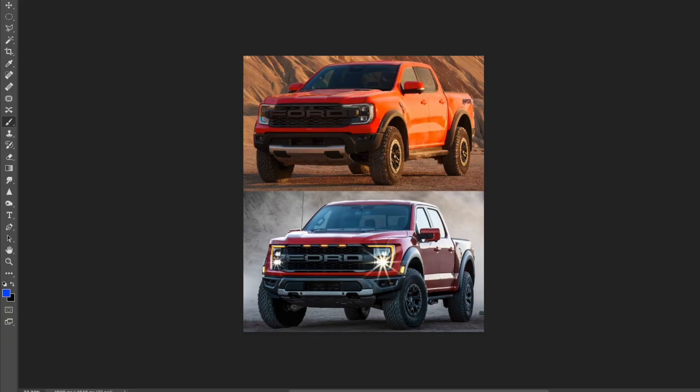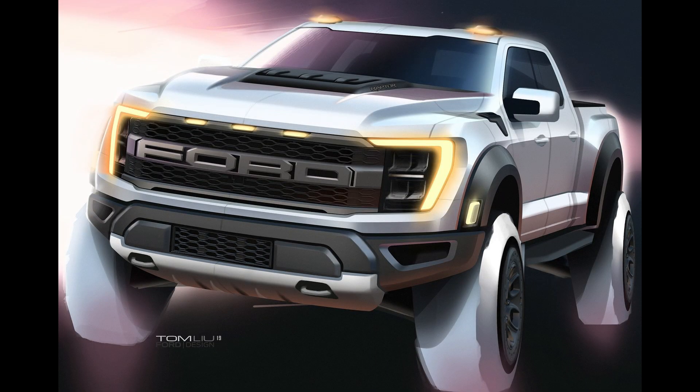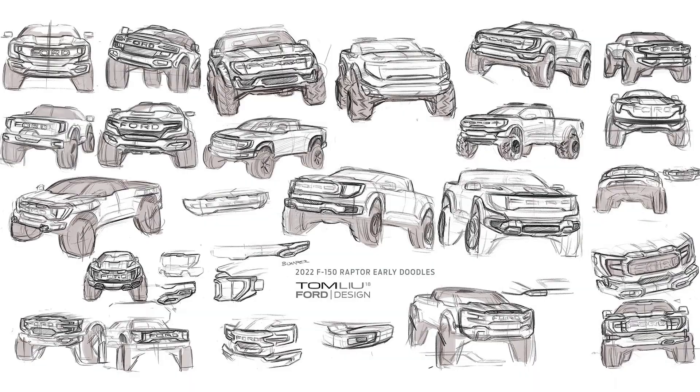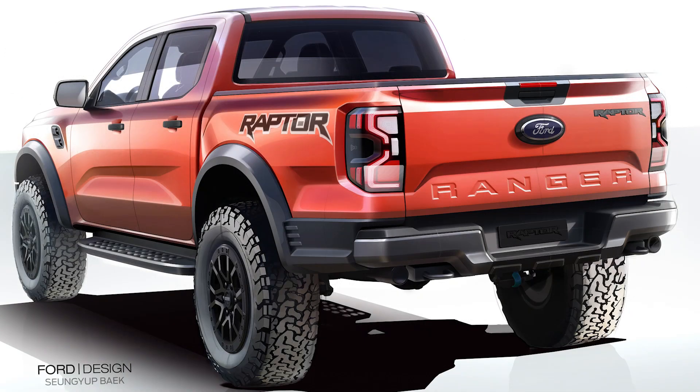I think Ford is currently crushing it with their designs, with the exception of the Ford Mustang Mach-E. I still don't like that design — I've seen it so many times now and it's just not growing on me. I think it has a lot to do with the wheels. But anyway, that's not what we're talking about in this video.